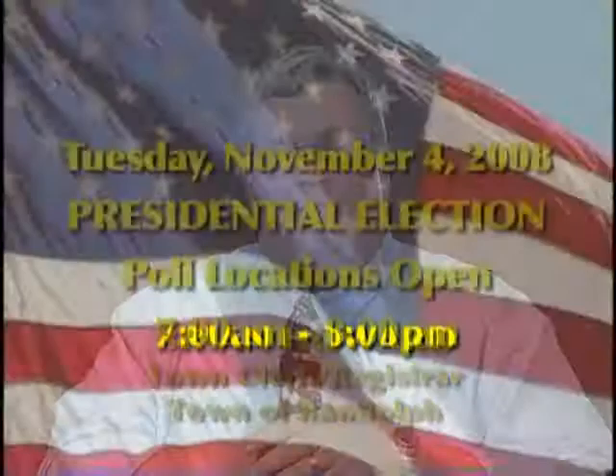Hello. My name is Brian Howard. I'm the town clerk here in the town of Randolph, and I'd like to go over some voting information that I think will be helpful to you, the residents at home.